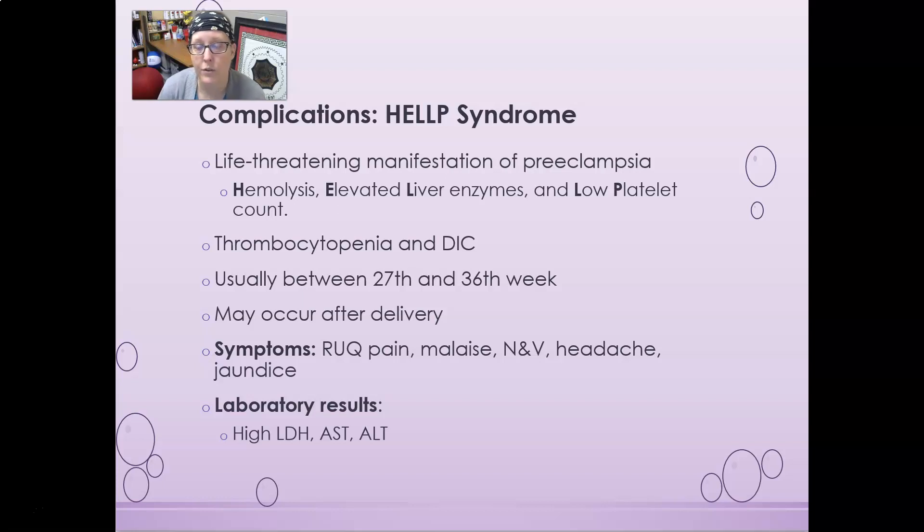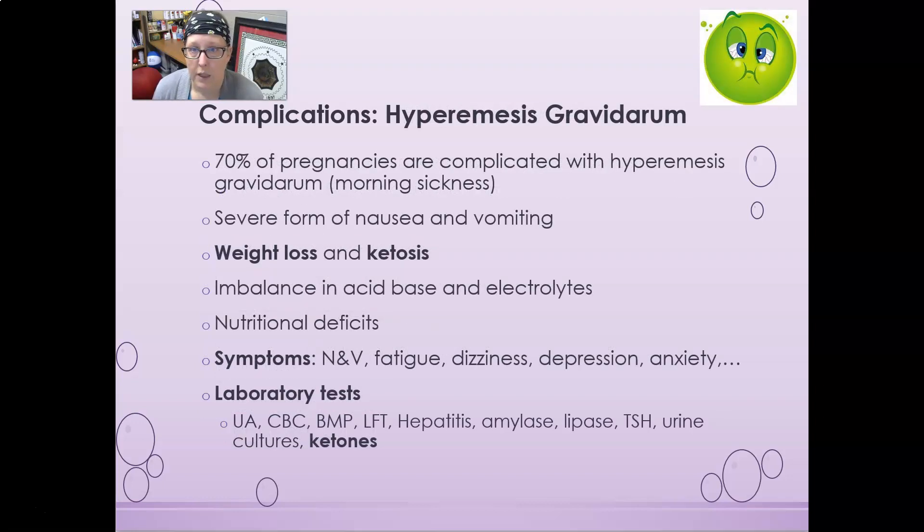HELLP syndrome can also occur after delivery. Symptoms include right upper quadrant pain indicating liver involvement, malaise, nausea and vomiting, headache, and jaundice — another liver-related symptom. Lab results show high LDH, high AST, high ALT, low platelet counts, and hemolysis evidenced by a decrease in hemoglobin, hematocrit, and red cell count.